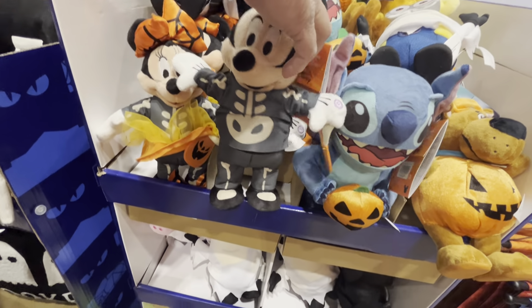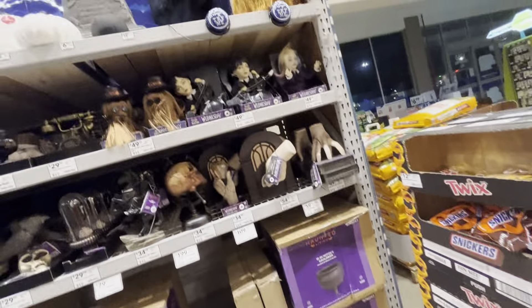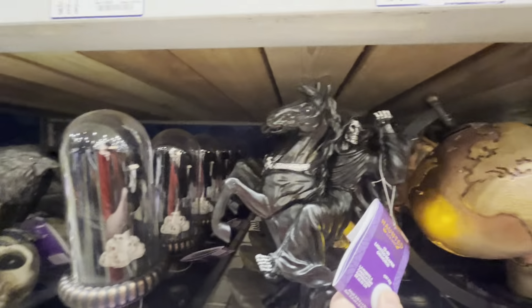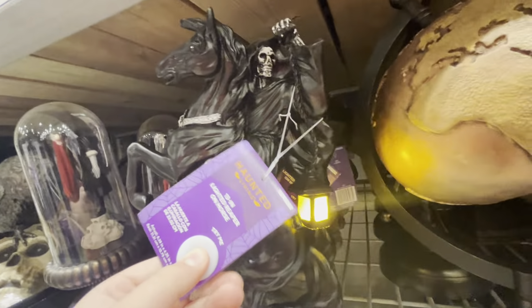They have all these cool funny little Halloween guys. Oh, that's hilarious. Over here is all the Wednesday Addams stuff. Oh, this is super cool - let's see what this guy does. And that's cool.